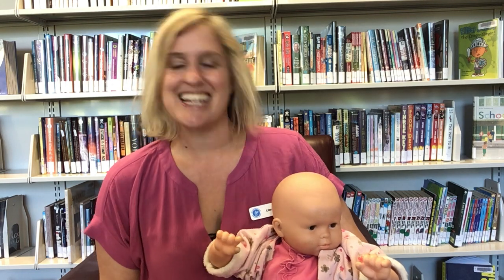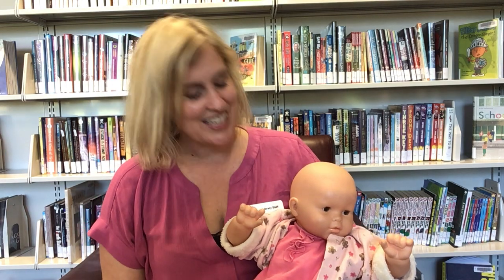Hello everybody! My name is Natalie and I'm a librarian at the Comox branch of Vancouver Island Regional Library. Today we're going to do a fun little tickle song and it's called Round and Round the Garden. It's just a great song that you can do with your baby and get them to giggle. So it goes like this.